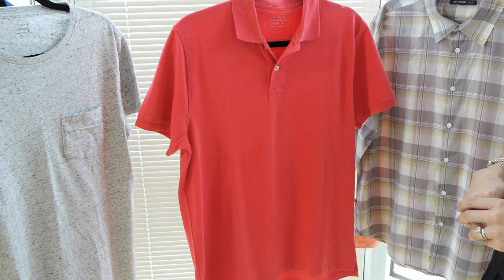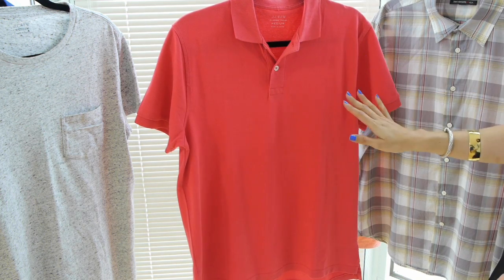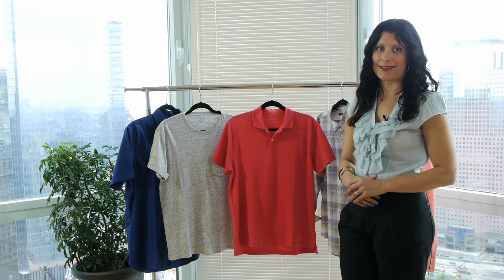For those of you that like to golf, polos are a must in your wardrobe. Take for instance this red hue in this polo tee — it's always fun to pair with chino pants, denim pants, or even a pair of black basic cotton pants.